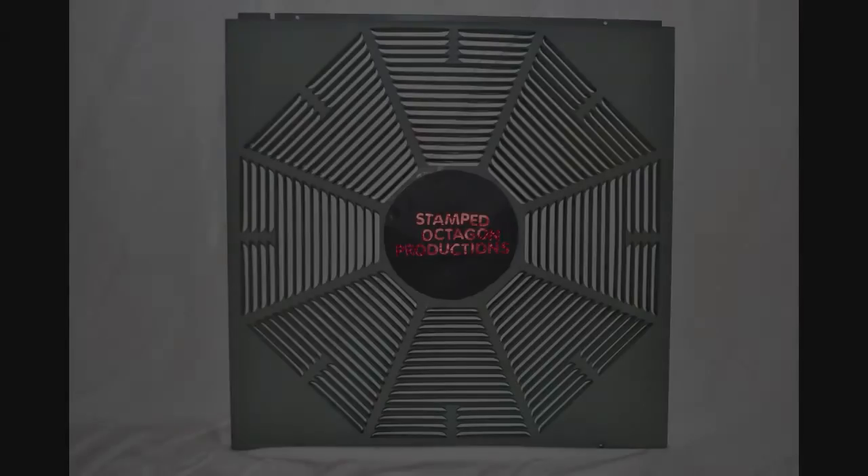Alright. Maybe next time. I don't think I'm going to get a defrost cycle tonight. Out. This has been a Stamped Octagon Production.